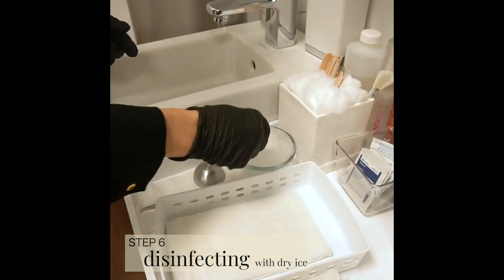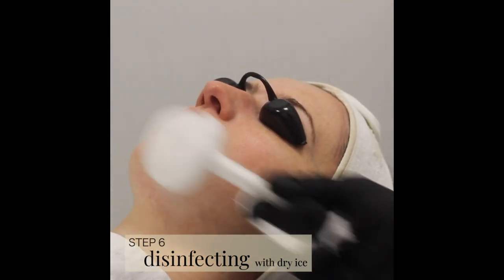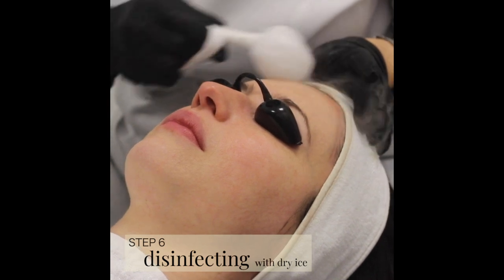I'm going to use dry ice now. It's very cold and refreshing. It kills bacteria and prevents breakouts.